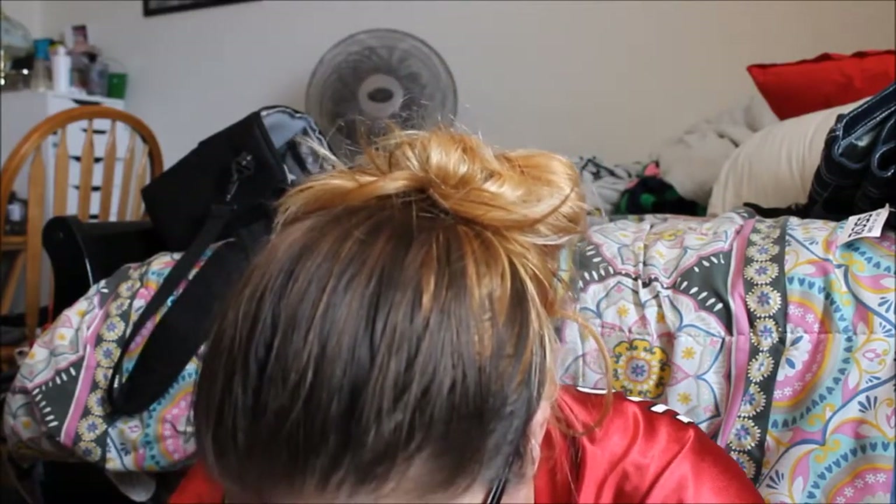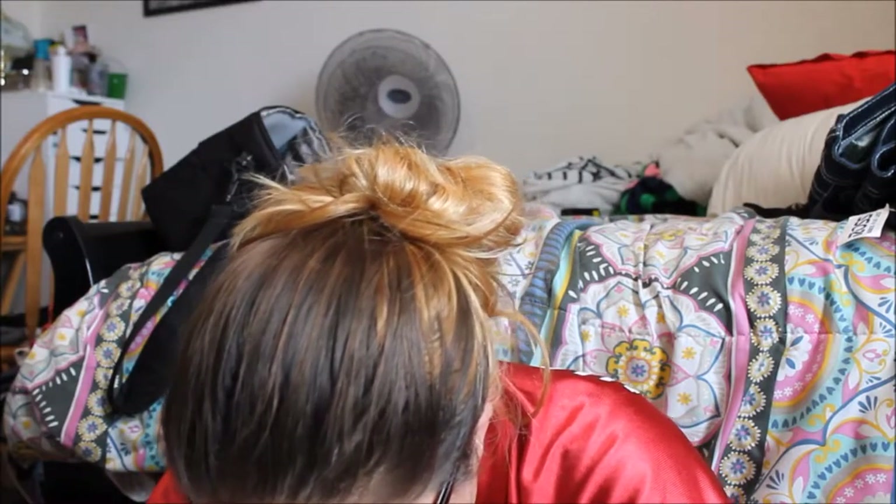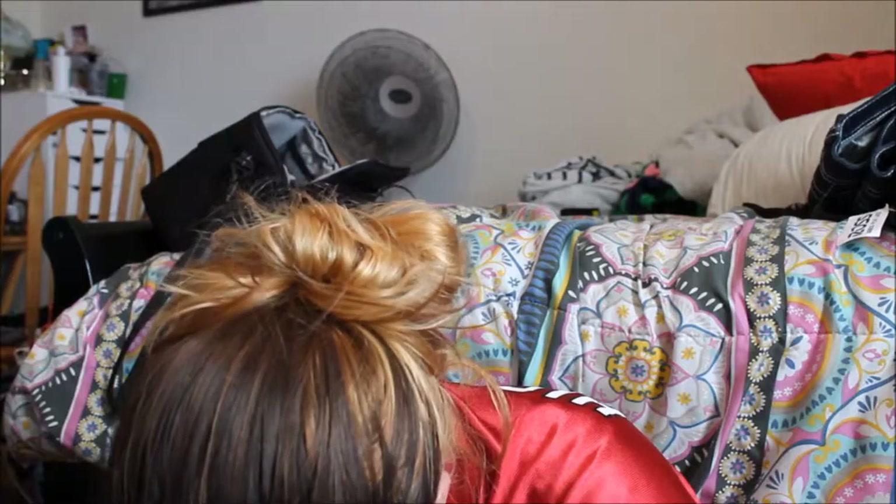I also have NYX Matte Soft Lip Cream in Prague, Milani Brow Shaping Clear Gel, Clinique Bottom Lash mascara in Black Brown, and a Benefit Lip Gloss in Wild Child. I did not wear the lip gloss — I tried to avoid those ones while I was there.